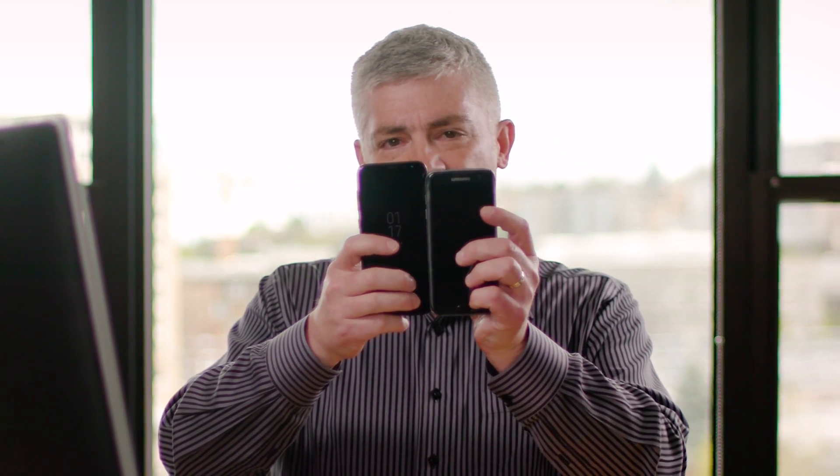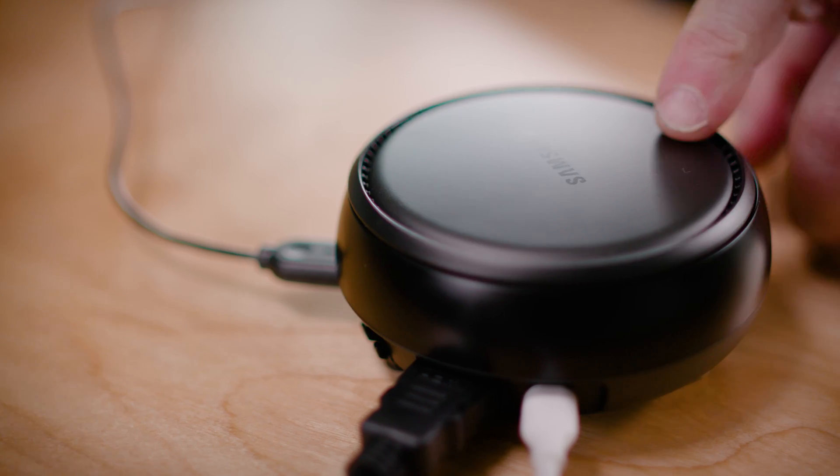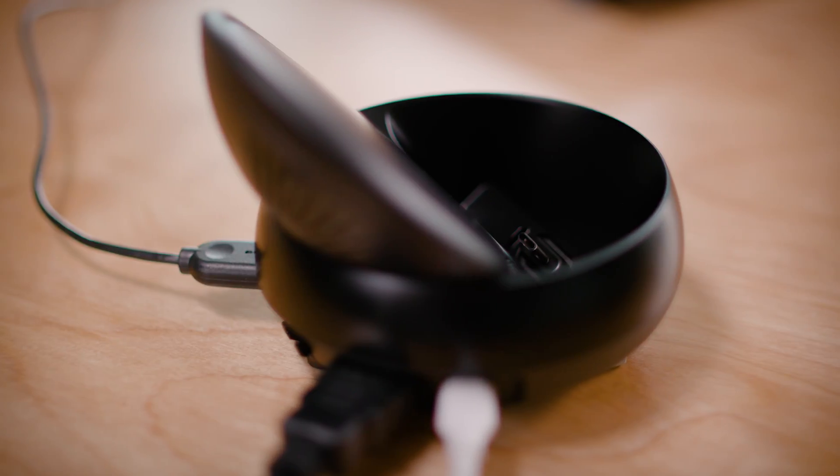This is the new Samsung Galaxy S8 Plus phone. And here's my personal S7 Edge for contrast. This is the Samsung DeX. It lets me connect my S8 Plus to a monitor, a keyboard, and a mouse. I can use it to access my workspace from anywhere, anytime, over the cell network, via Wi-Fi, or through a wired connection.